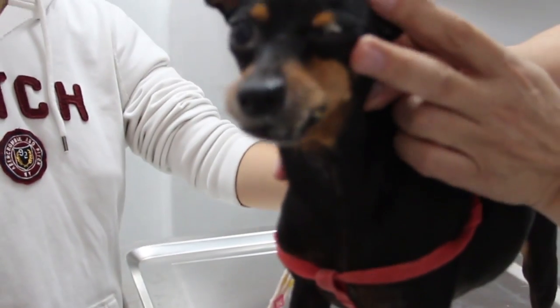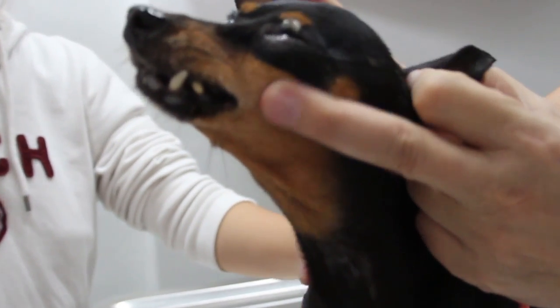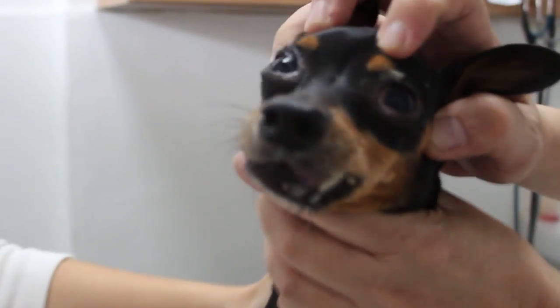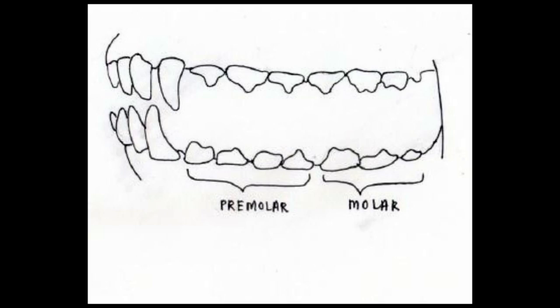Periodontal disease is the inflammation of the gums and the structures supporting the teeth. It occurs when bacteria between the teeth and gums build up and, together with food particles and other organic materials, form a yellowish-brown soft deposit called plaque. As the plaque hardens, it becomes tartar, which collects most on molars and premolars around the cheek area.